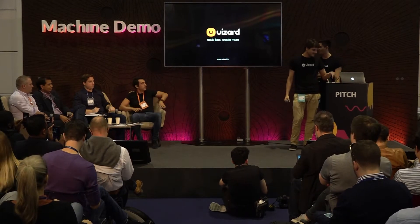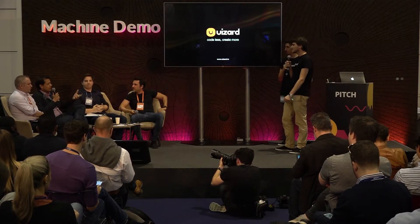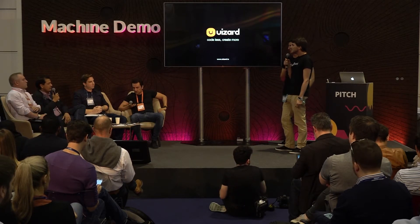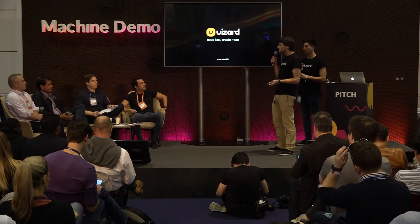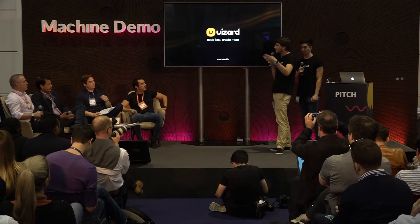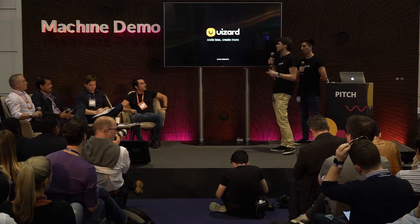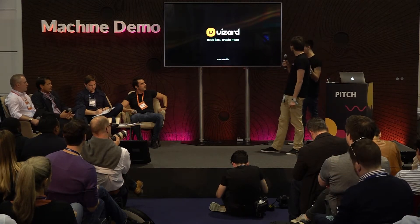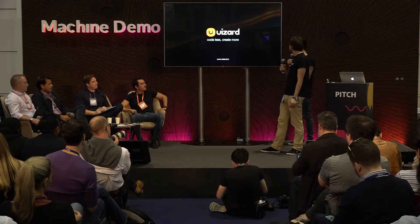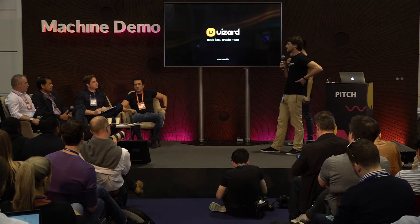Judges ask their questions. Who's the target audience — creative design companies, or developers? When we started, the obvious pick was web development agencies that continuously make new websites and applications. The idea is to help during the idea generation phase for designers and product managers, and then for developers to skip the boring part of doing front-end code. But any company in the world has a website or app, so anyone can be our customer. As of today, we have 1,500 signed-up users waiting to be onboarded, including 25 Fortune 500 companies.